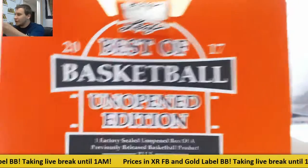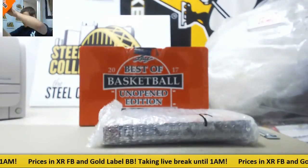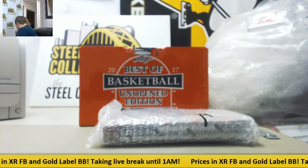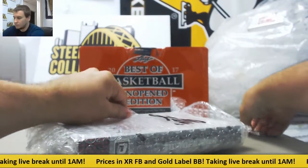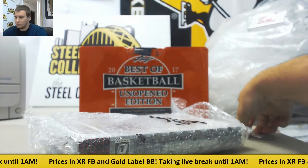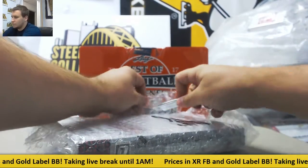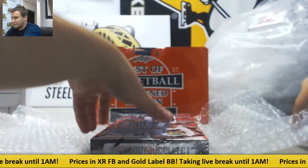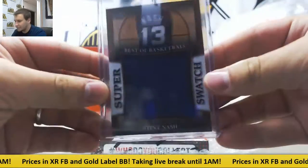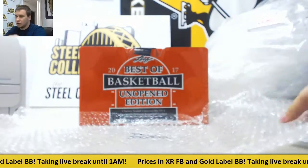The first one here looks like 1617 Optic, if I had to guess. Yep, 1617 Optic. Your Jersey 5 of 30, Steve Nash, Super Swatch. So we'll open that one up.